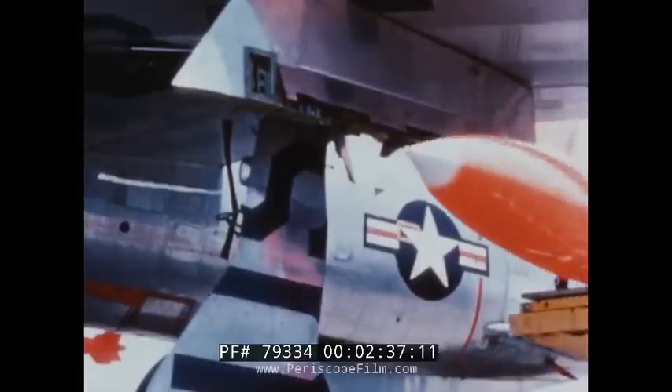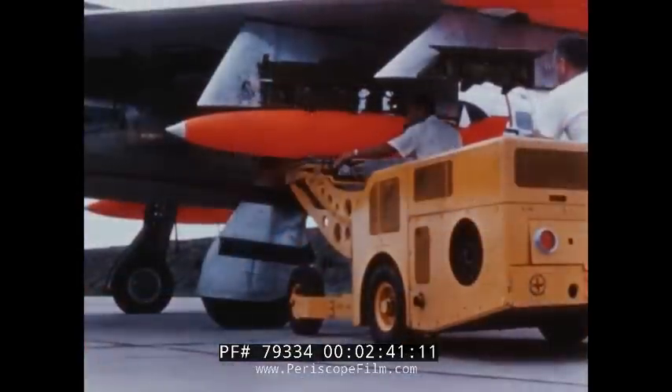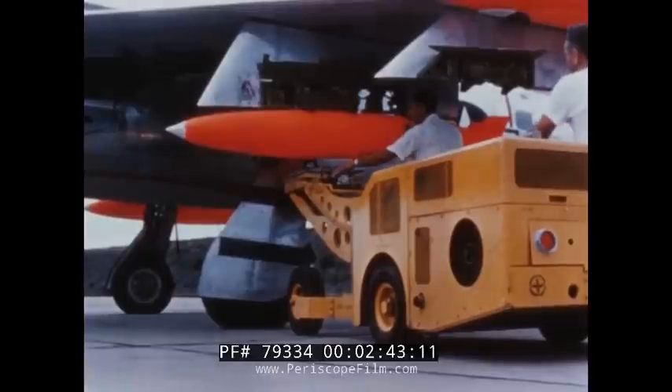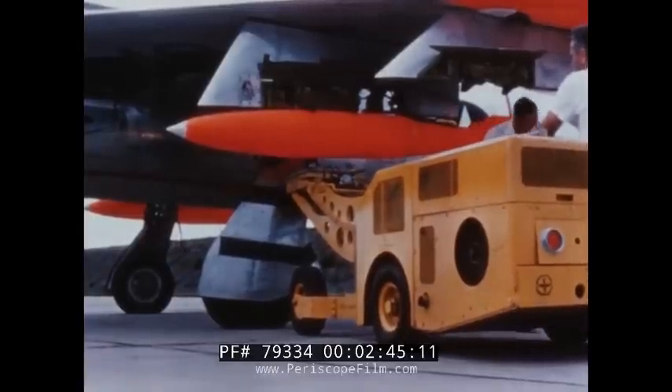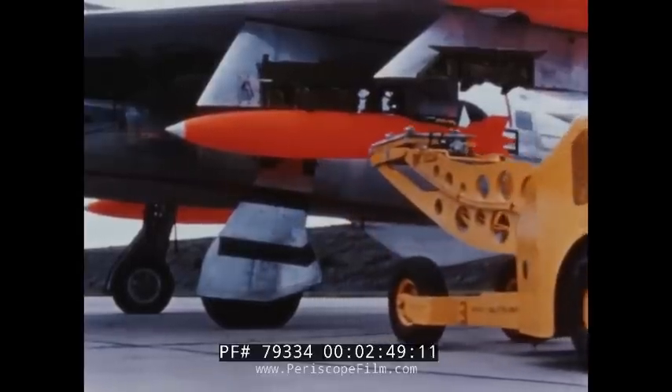In addition to a bomb bay, two external bomb racks can be quickly installed under each wing of the F-105. Convenient height and location permits the ground crew to rapidly install bombs.